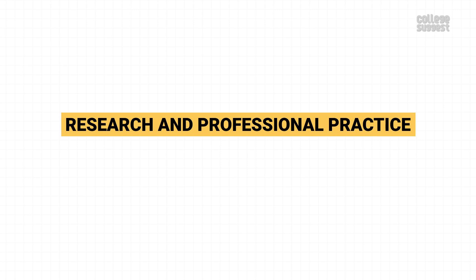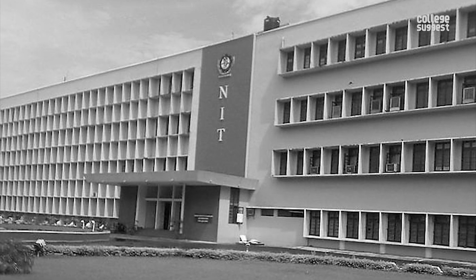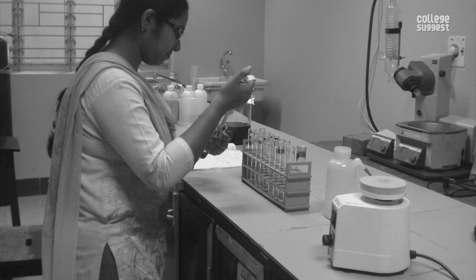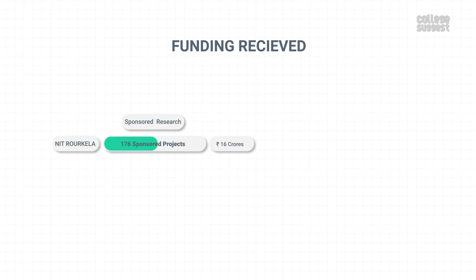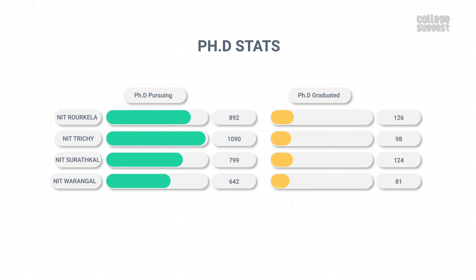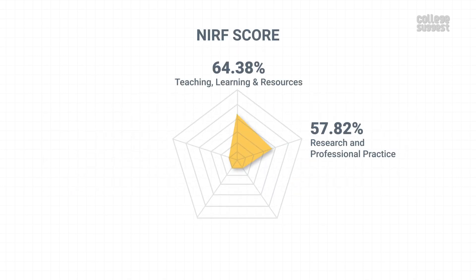Research and Professional Practices. In this parameter, we'll see about NIT Rourkela's PhD students, patent details, and the funds received through various projects. NIT Rourkela has published three patents last year, and no patent has been granted in recent years — its performance in patents is quite low when compared to most of its peers. With a total of 176 sponsored projects, it has received over 16 crores as sponsored research funds, and with 73 consultancy projects, it has received over 5 crores in consultancy funds. NIT Rourkela has a total of 892 students pursuing their PhDs, while 126 scholars have graduated with a PhD, which is better than most of their competitors. With this performance, NIT Rourkela has scored 57.82 percent in research and professional practices, contributing to 30 percent of the NIRF score — this is where they have dropped points.